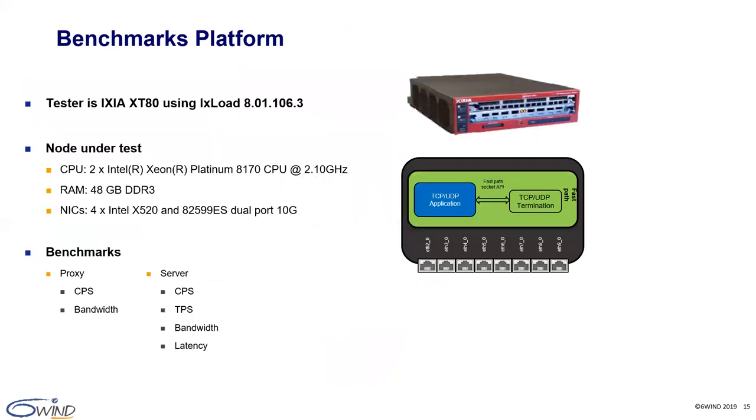Here is the benchmark platform used to measure the 6WINS gate TCP/UDP performance. We use an XCIR-XT80 traffic generator facing a dual-socket Intel server equipped with two Intel Xeon Platinum 8170 CPUs running at 2.10 GHz, 48 gigabytes of RAM, and four Intel 10G NICs. We perform benchmarks including connections per second and bandwidth testing for the proxy and server use cases, plus transactions per second and latency in the server use case.